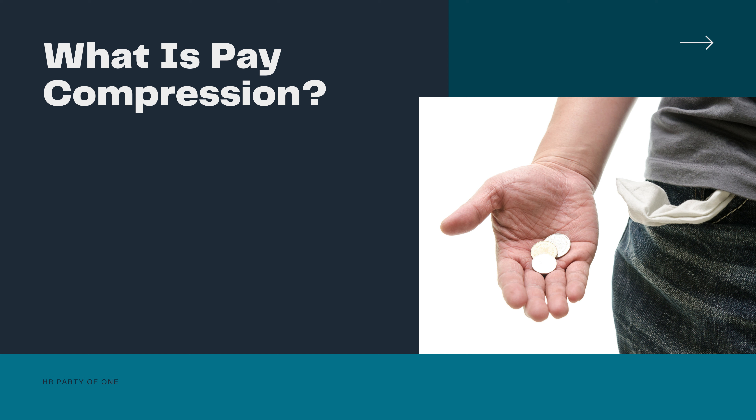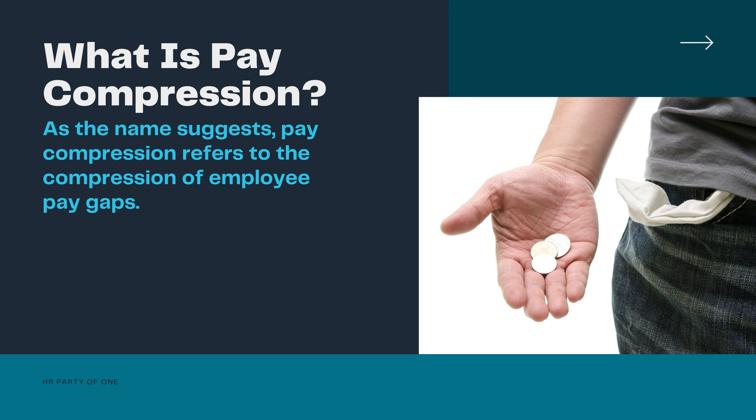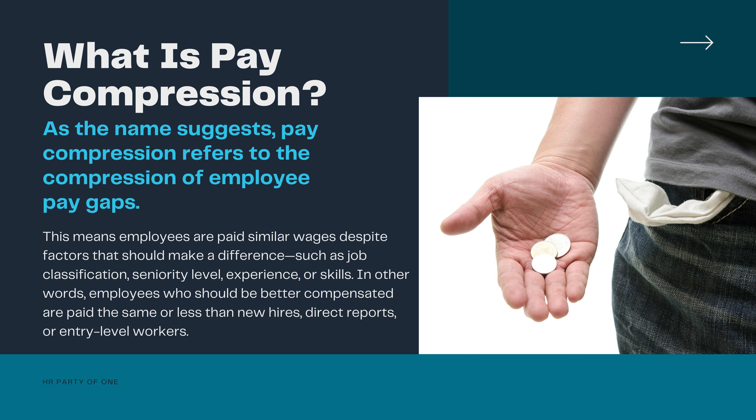What is pay compression? As the name suggests, pay compression refers to the compression of employee pay gaps. This means employees are paid similar wages despite factors that should make a difference, such as job classification, seniority level, experience, or skills. In other words, employees who should be better compensated are paid the same or less than new hires, direct reports, or entry-level workers.